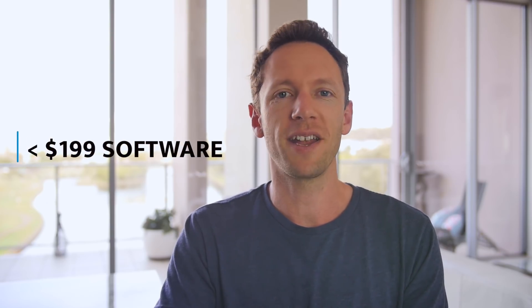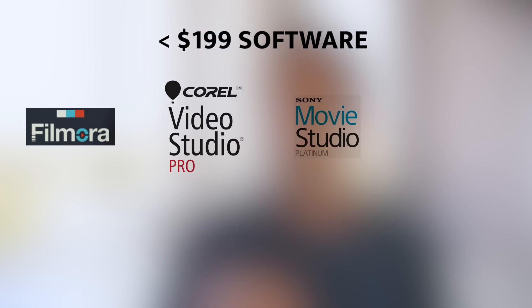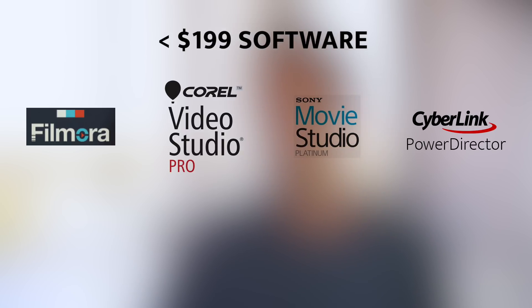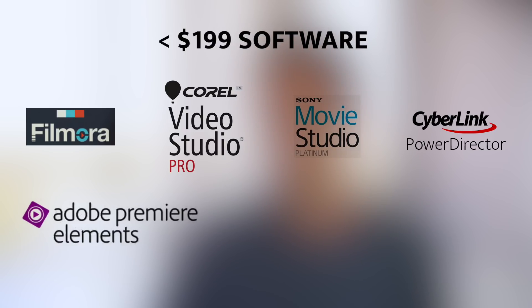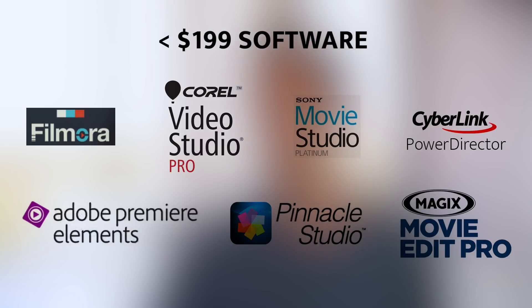The next pricing bracket is the sub-$199 category — we are talking US dollars — and in this category there are a heap of video editing options to choose from. You've got things like Filmora, Corel Video Studio Pro, Sony Vegas Movie Studio Platinum, Cyberlink PowerDirector Ultimate, Adobe Premiere Elements, Pinnacle Studio Plus, Pinnacle Studio Ultimate, and Magix Movie Edit Pro. So like I said, there's a heap of options here in this pricing category.